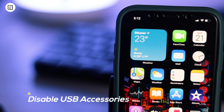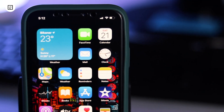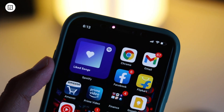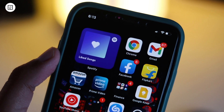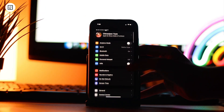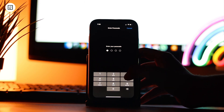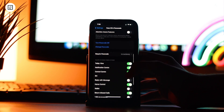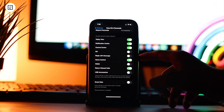4. Disable USB Accessories. USB Restricted Mode is a well-thought-out security feature that shields your iPhone against hacking. It prevents your device from connecting to an accessory if it hasn't been unlocked for more than an hour. To make sure this security is on, head over to Settings app and then Face ID, Touch ID or Passcode, then be sure that the switch for USB Accessories is turned off. Don't get confused — when the switch is on, accessories will be allowed to connect to your device without any restriction.